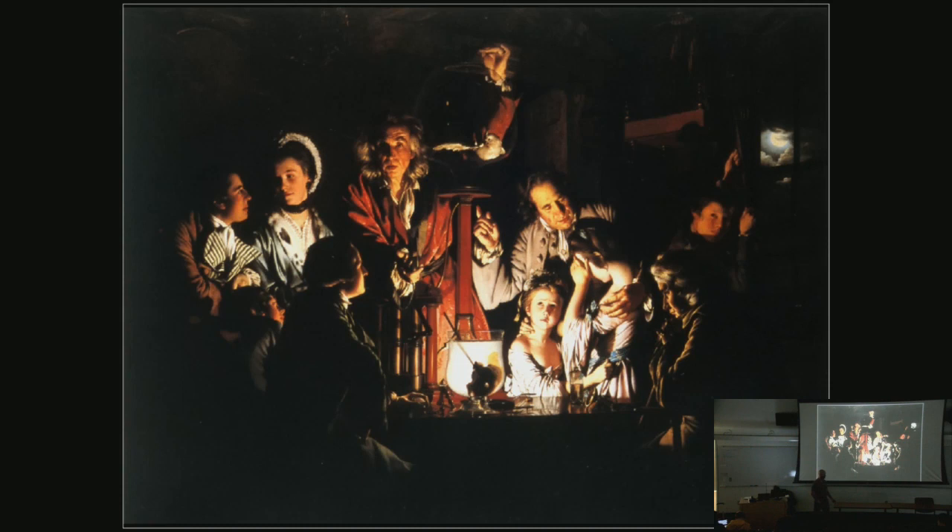This is Joseph Wright of Derby's famous Experiment on a Bird with an Air Pump. What you're witnessing here is a kind of teaching moment. They're doing this experiment where they're pumping all of the air out of this little glass sphere in order to create a vacuum. They're showing everyone what happens to the bird when you do this. The little girls are shielding their eyes — the stereotype that women are emotional and men are rational is very much in play here.